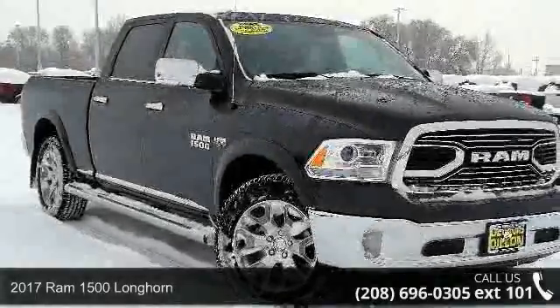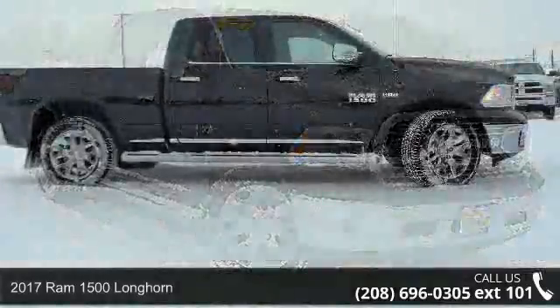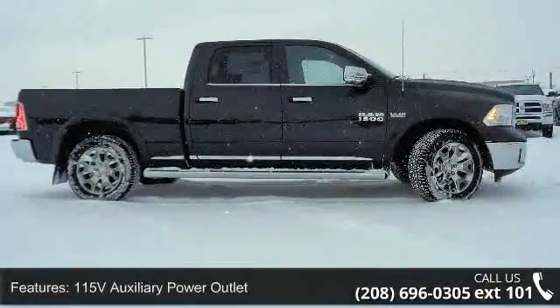Imagine yourself in this 2017 Ram 1500 Longhorn. This may be the set of wheels you've been looking for. Enjoy these notable features: